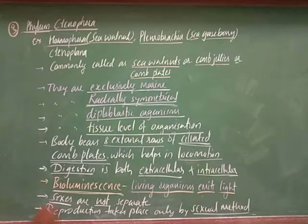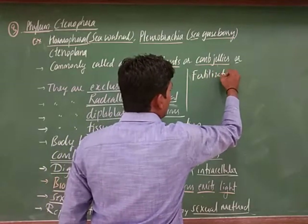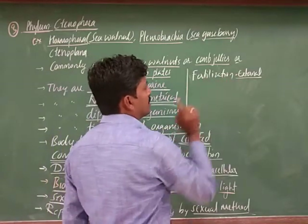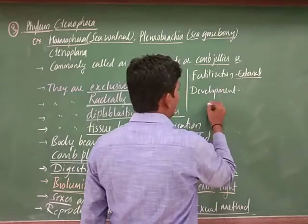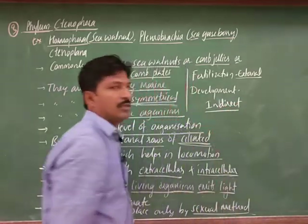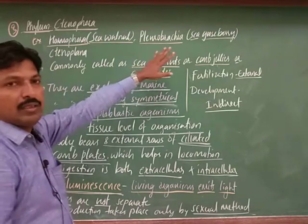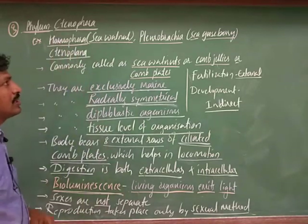Fertilization is external, taking place in the water medium. Development is indirect. These are the examples given: sea walnut and sea gooseberry, and Ctenoplana. Three examples are: Hormophora, also called sea walnut; Pleurobrachia, also called sea gooseberry; and Ctenoplana.